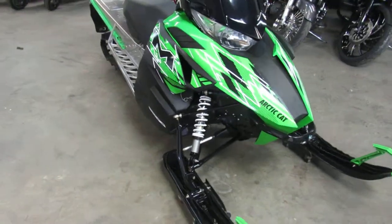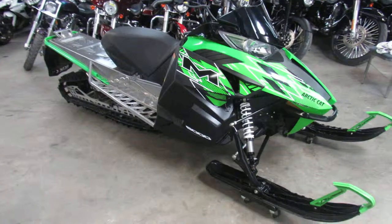This one's a 2015 Arctic Cat M6000. We got this thing priced right at $4,999.